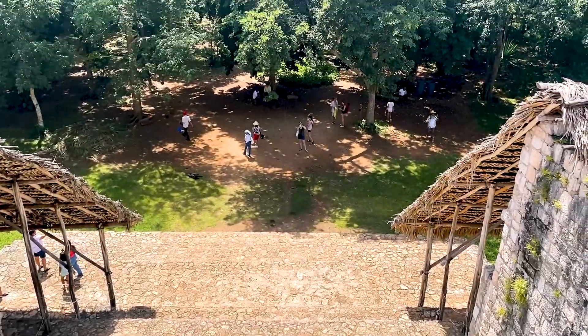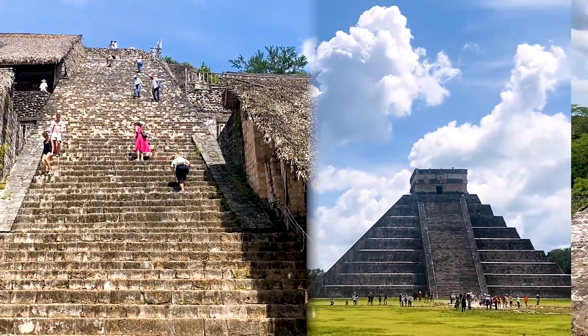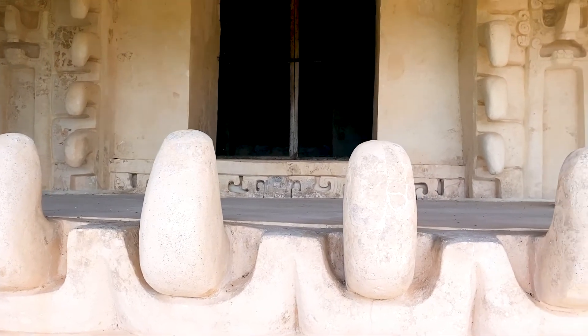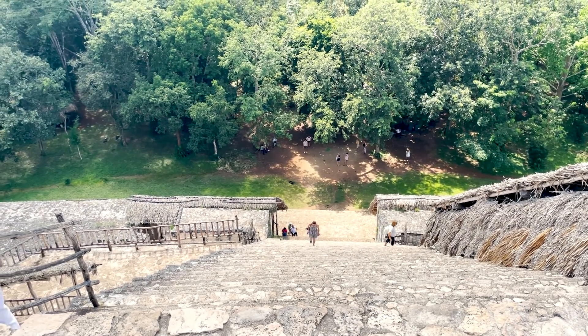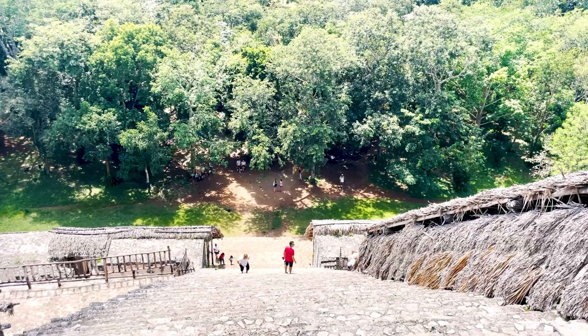Our guide leaves us in front of the largest structure at Ekbalam, known as the Acropolis, which is even taller than Kukulkan at Chichen Itza. The tomb of the Mayan king Uqit Khan Lektok lies inside, and on each side you can find an intricate stucco façade. We climb the 106 steps to the top. It looks really intimidating but it's actually pretty fast — though I'm out of breath.